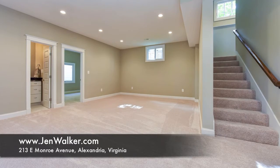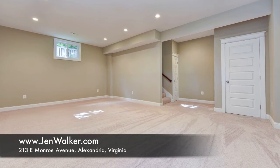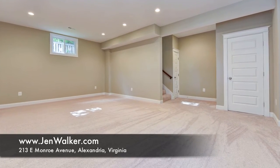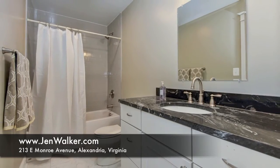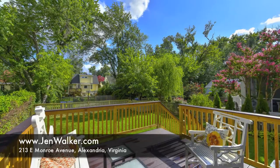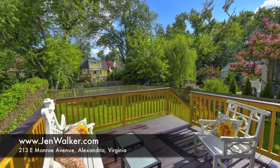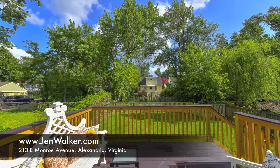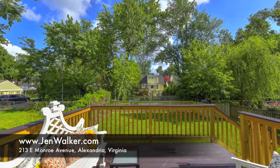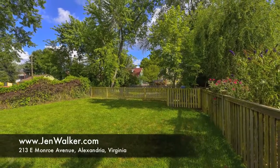Perfect for a playroom, recreation space, or au pair. Soaring ceilings and natural light give this level a surprisingly welcoming feeling. A sixth bedroom plus fourth full bathroom is ideally located on this level and creates endless possibilities. Relax outdoors in the fully fenced level rear yard with fresh landscaping, or on the welcoming southern style front porch typical of this charming neighborhood.